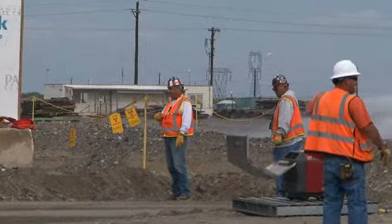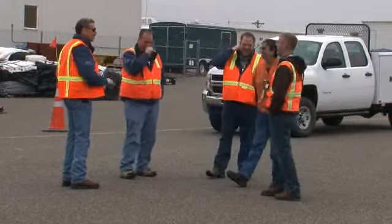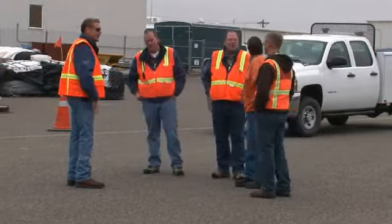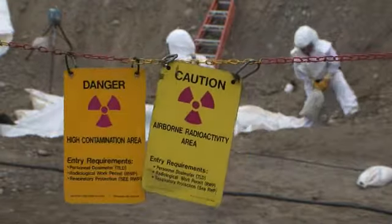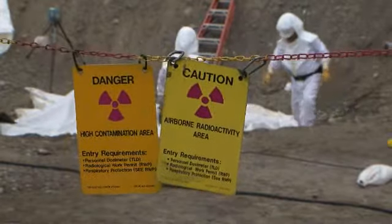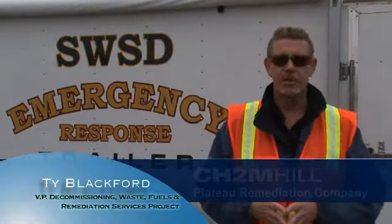CH2M Hill management also thanks workers for their commitment to safety. Workers are the foundation for what we do on this site. Their ownership of their safety and the safety of their co-workers is the most important thing that you can have. CH2M Hill Vice President Ty Blackford says when you give employees the ability to take initiative, vast improvements in safety can be achieved. It makes you very proud when you can see that actually work in real time, and here's a product that shows you it does work.